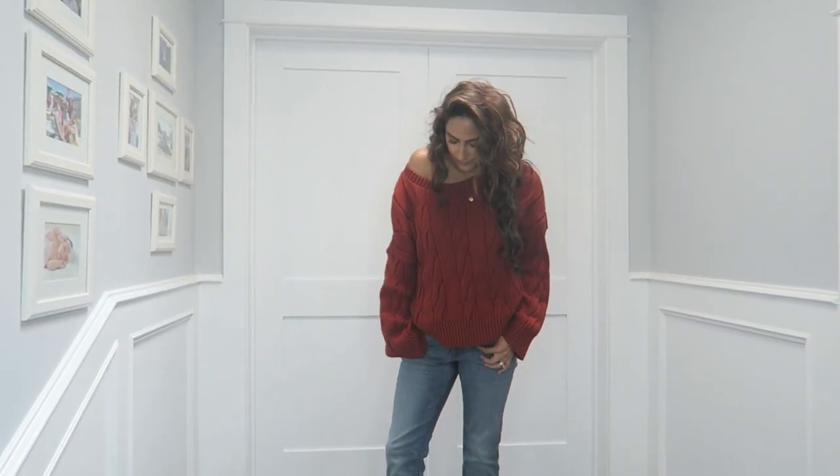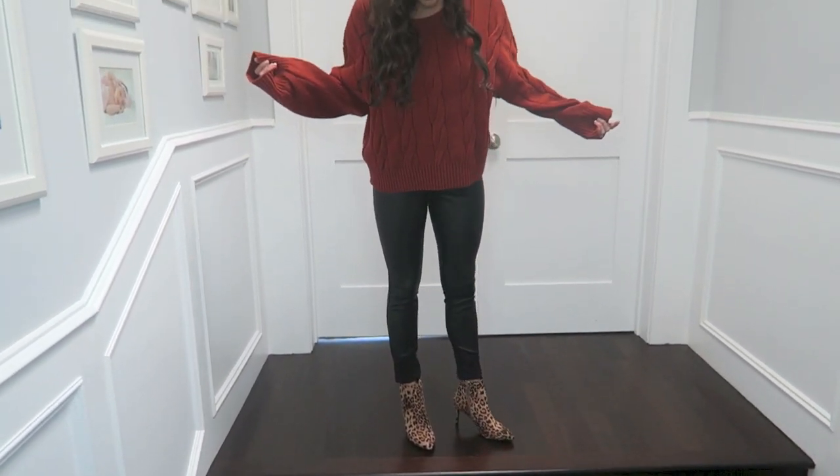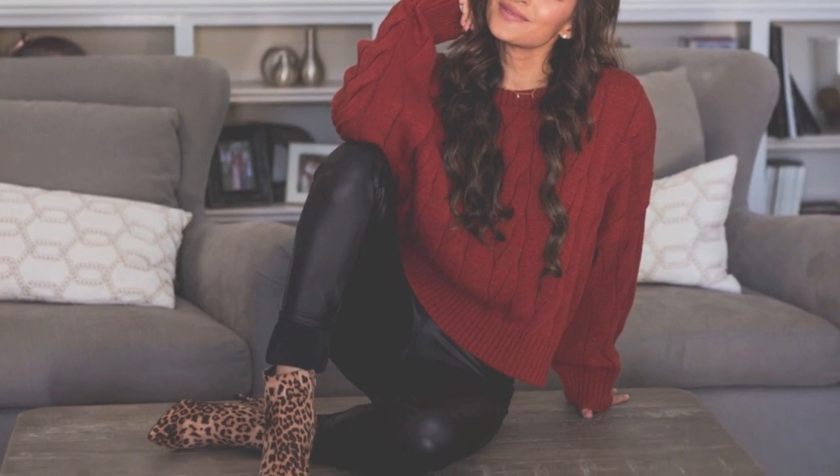I liked these jeans because they're like boyfriend jeans but there are no holes and they're not distressed, so it makes it a little bit more office appropriate. I love where the cuff falls because you can wear ankle booties with it — like these little leopard print ones — or you can wear flats and really dress this up or down. I'm also pairing this sweater with the leather jeggings. I tried them on and was really pleasantly surprised — they fit comfortably and hug me in all the right places. When you add a sweater like this it takes it down a notch and makes it more office appropriate. And if you're going out at night, just switch to a black top, maybe a blazer, swap the flats for booties and you're good to go.